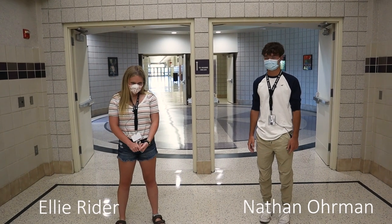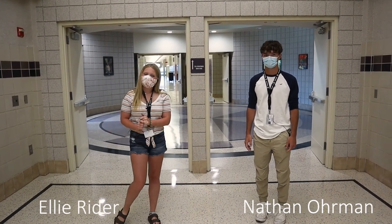I'm Ellie Ryder. I'm Nathan Norman. We're two seniors here and we're going to take you through the arts wing.